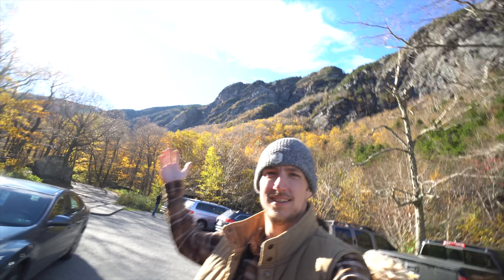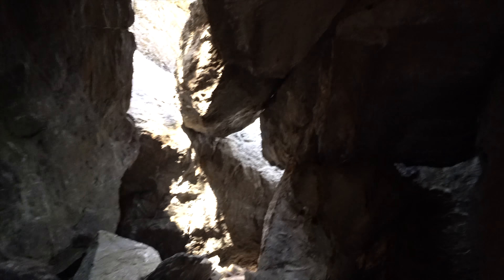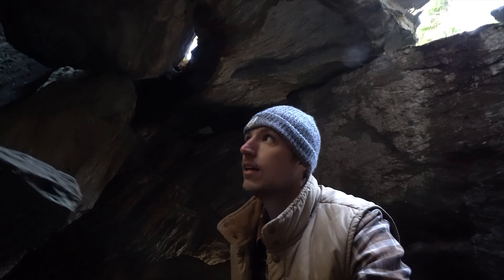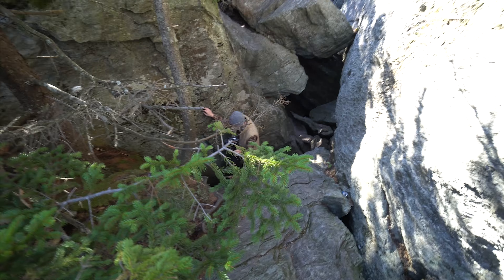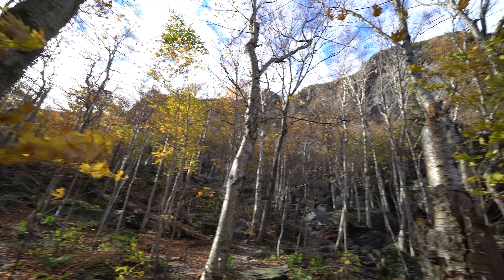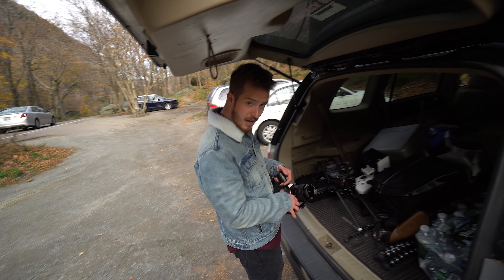Smuggler's Notch — we made it. It's incredible. We found Smuggler's Cave. Wow, holy crap. We found Smuggler's Notch. Now backing up, heading back to Burlington, on to the next spot. See you there.